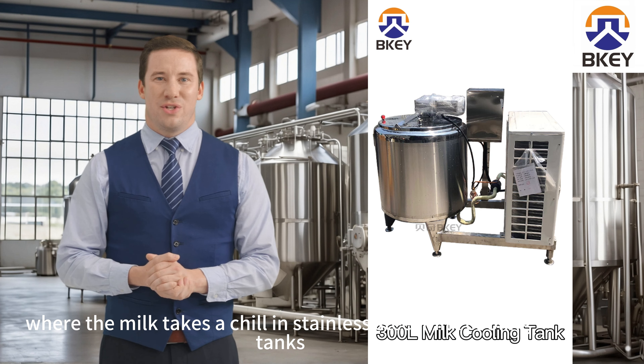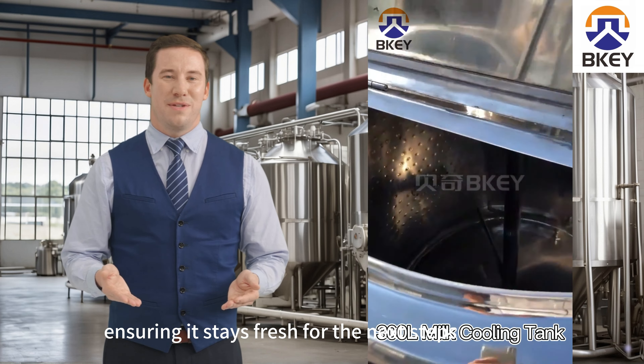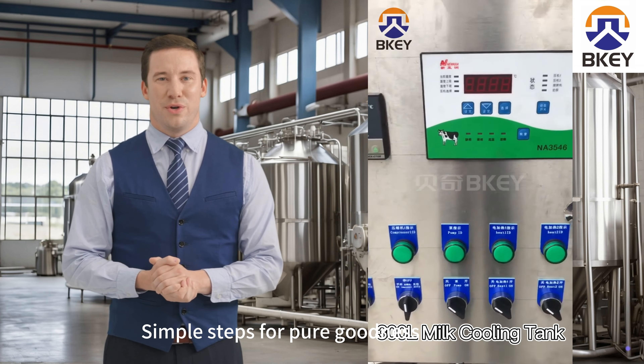Next in line is the Cooling Stage, where the milk takes a chill in stainless steel milk cooling tanks, ensuring it stays fresh for the next steps.